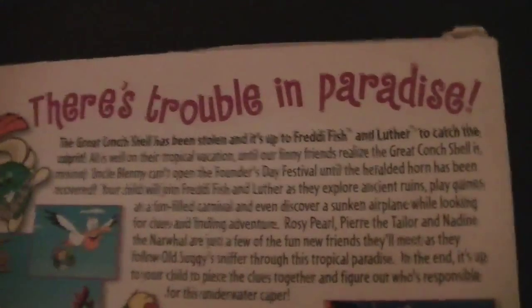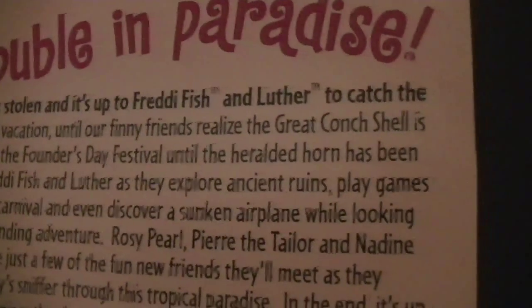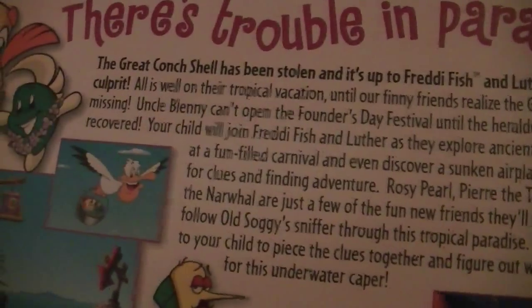Here's the back of it. 'There's Trouble in Paradise' — wasn't that a Huey Lewis song? 'The Great Conch Shell has been stolen, and it's up to Freddy Fish™ and Luther™' — I didn't know they had last names — 'to catch the culprit.'